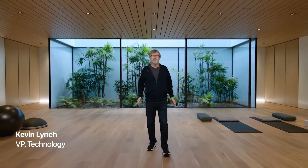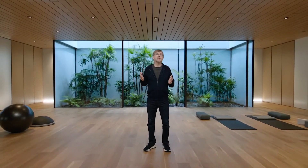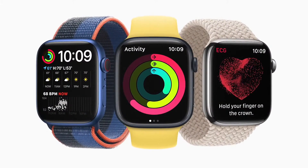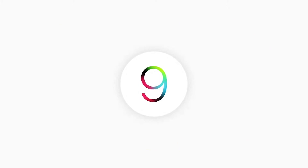Let's talk about watchOS. Apple Watch continues to be the most loved watch in the world because it helps you stay connected, active, and healthy. In watchOS 9, we're bringing great new features to each of these three areas.